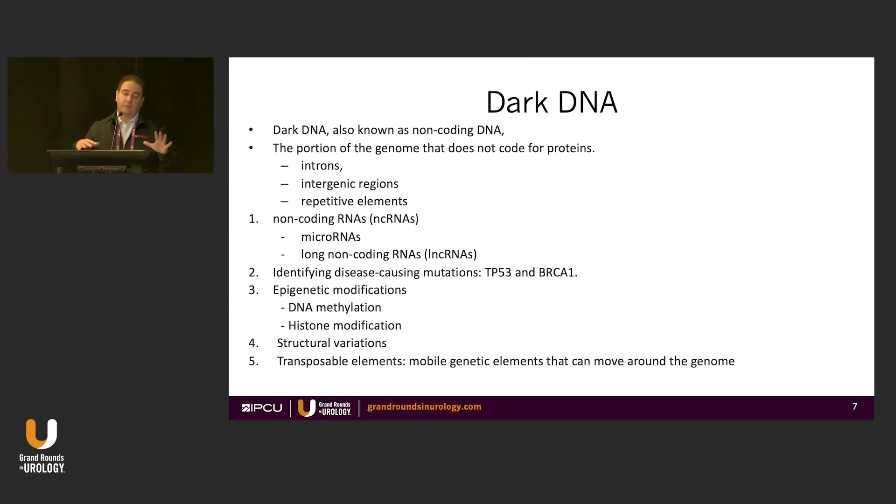I want to talk about dark DNA, another NGS topic. This looks at non-coding DNA — things not typically talked about — including non-coding RNAs like microRNAs, which can influence how DNA reacts, long non-coding RNAs being incorporated in urinary biomarkers, and DNA methylation and histones. All of these can be used in NGS.